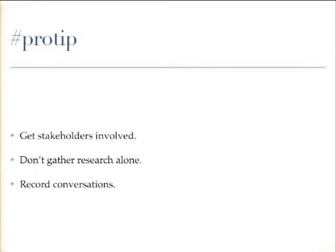A couple of pro tips: always keep your stakeholders involved. Don't go it alone either — it's great if you can get someone else on your team to come in and observe and take notes, and afterwards hash it all out. And always record your conversations with your participants. We usually use WebEx, but a phone recorder works too. The reason is that you can't also take notes while asking questions and listening and coming up with additional questions at the same time.